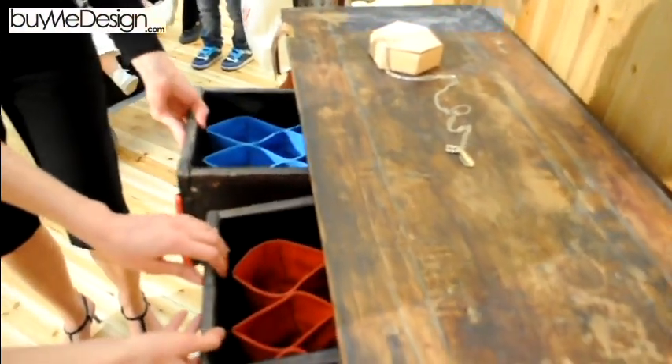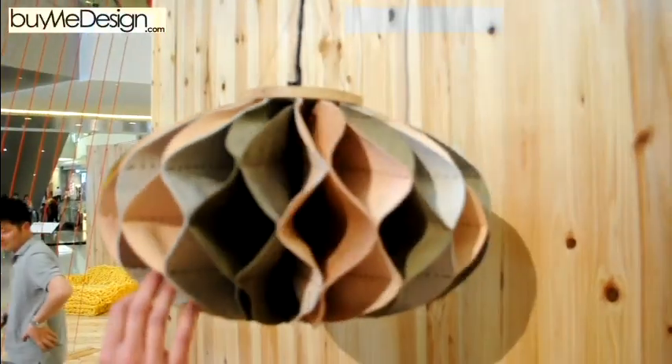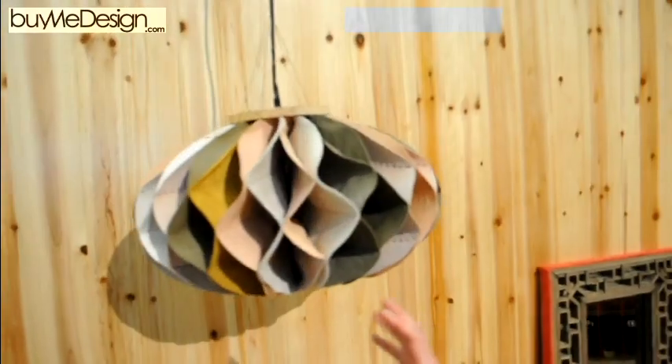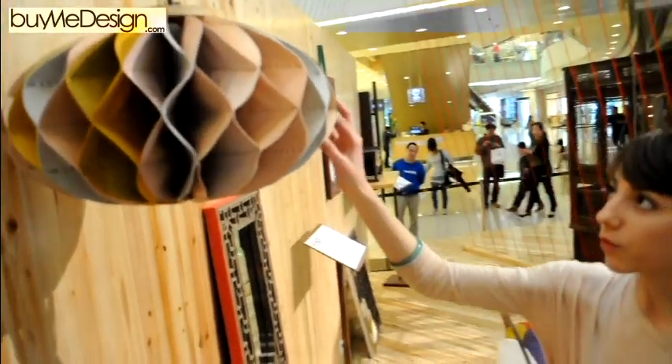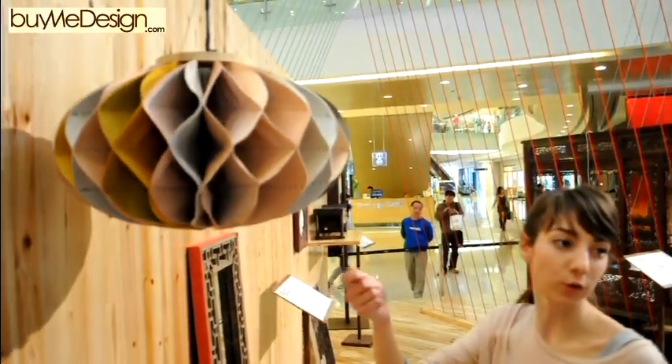We found this piece in the Yuhang countryside. This is a decoration that is usually used for Chinese New Year, and we just made a light from it.